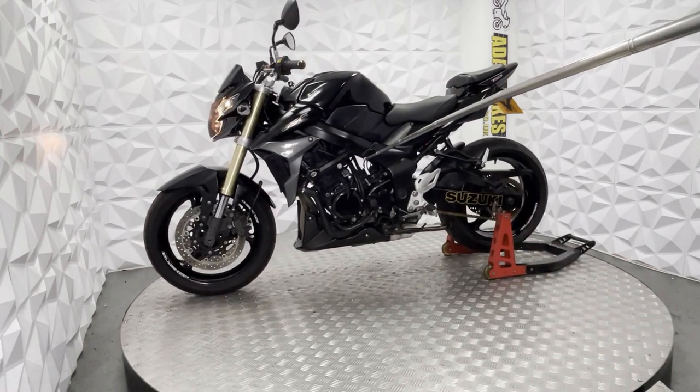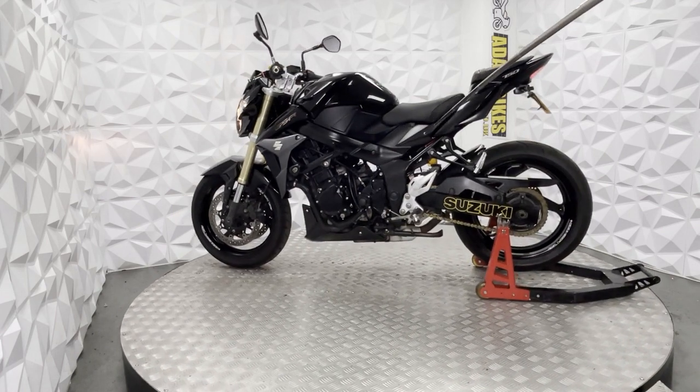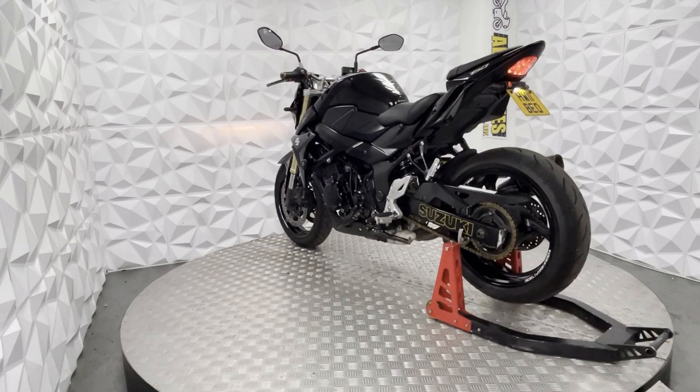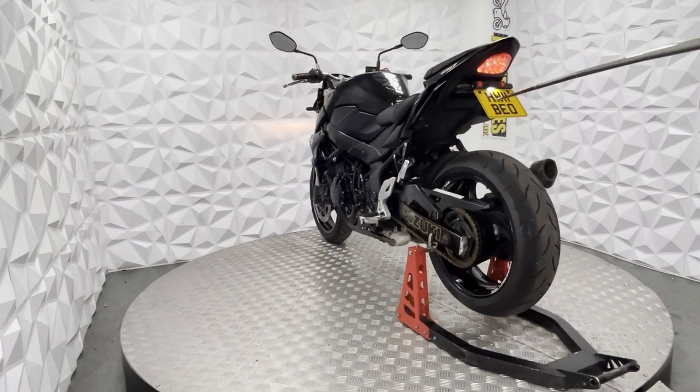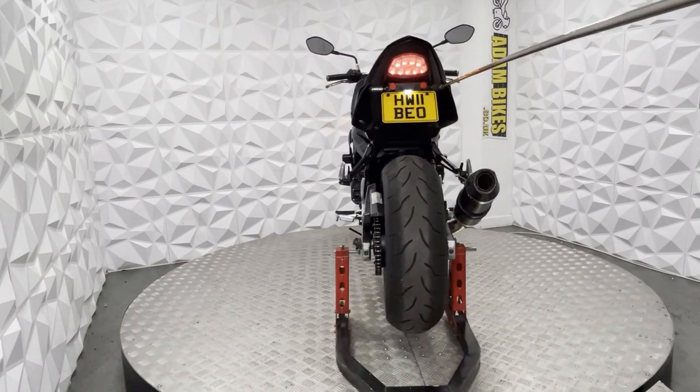The engine is in very good condition — sounds nice. Down here we have a port to charge the battery. Got an RNG tail tidy with some aftermarket LED indicators.